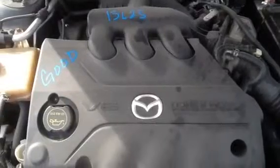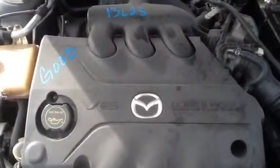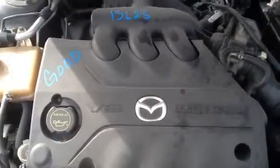2005 Mazda 6, stock number 13L23 with a 3.0 V6. Thank you.